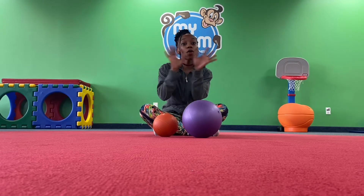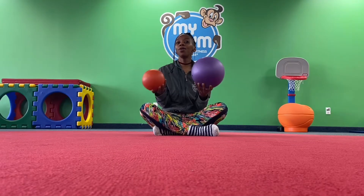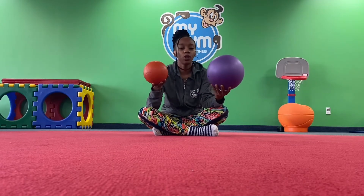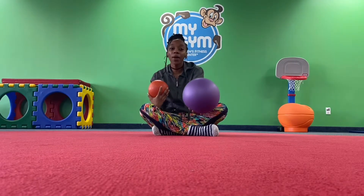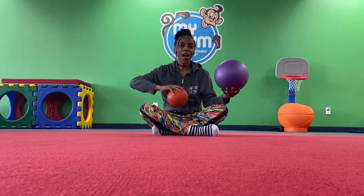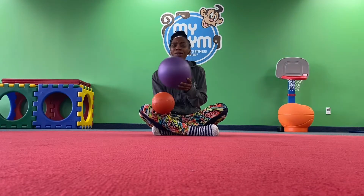What I want you to do is go around your house and find two toys that look like this. These are balls. You can go find a small one, you can go find a big one — it doesn't matter. Just go find one and come meet me back in front of the phone, the camera, the computer, wherever you are.